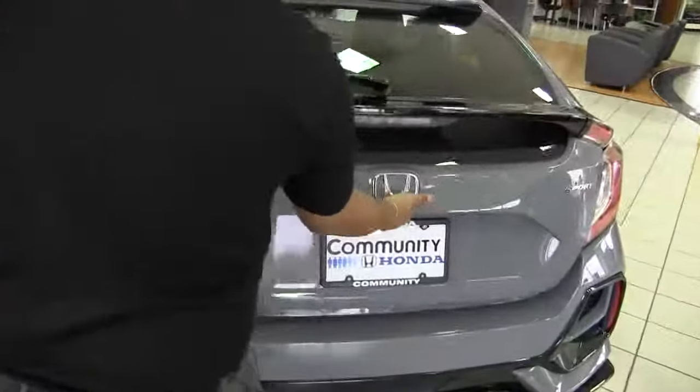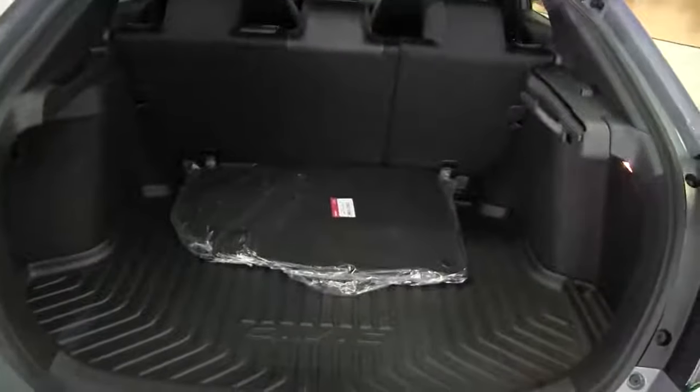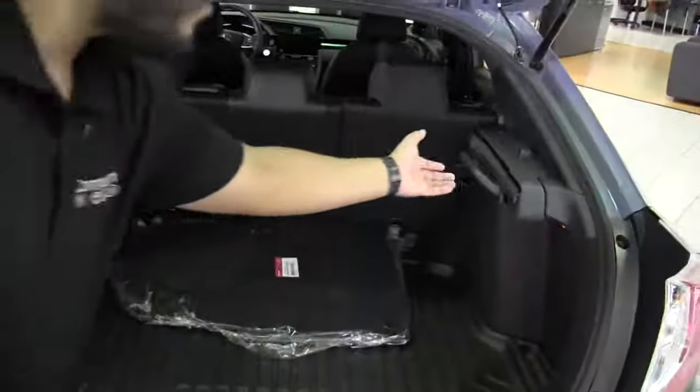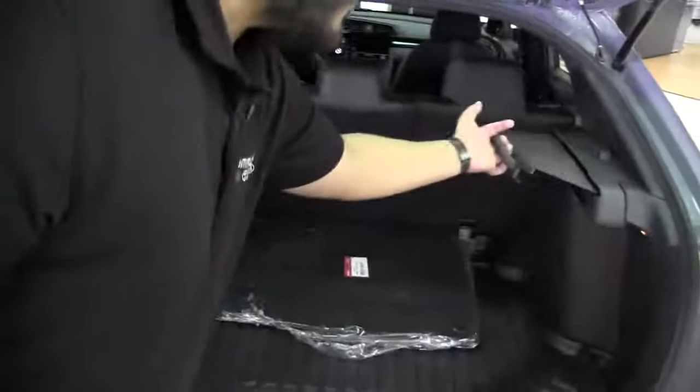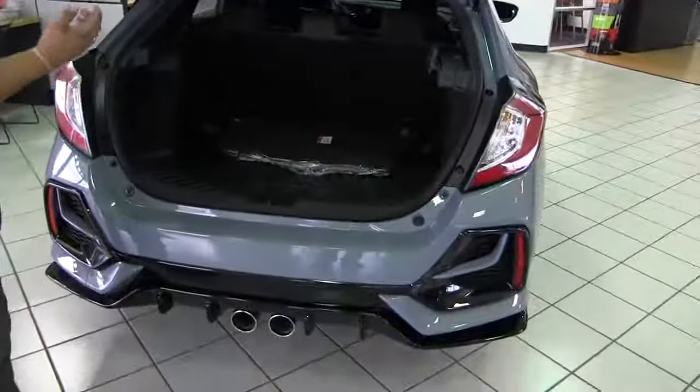Now this is the hatchback, so it's a little bit different than a regular sedan, but when you open this up you do have a little bit more room back here. As you see, plenty of room here for everything — you can put these seats down if you need more room. You do also have your privacy screen right here which allows you to keep everything a little bit more private in case you don't want people looking back here.